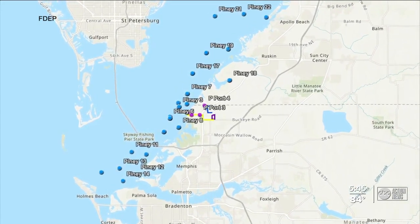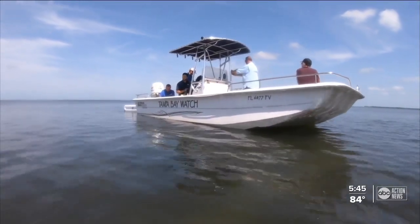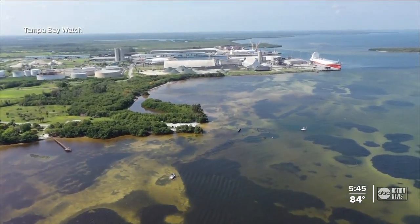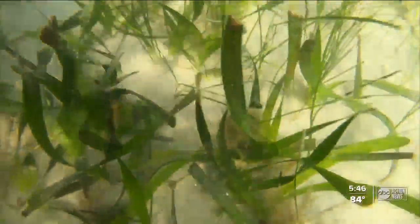They say right now the bay is still okay for recreation and there are no fish kills in that area. But only time will tell the environmental impact from the Piney Point discharge. It's really up to all of us to monitor the conditions to make sure to continue to move forward with the recovery of the bay.